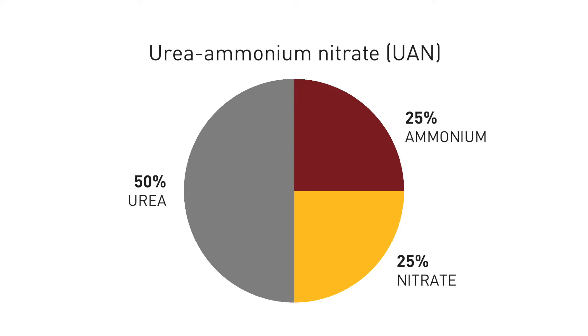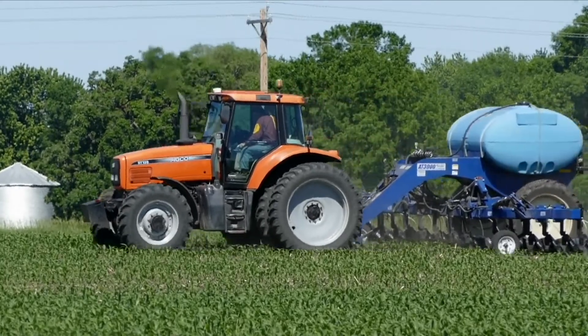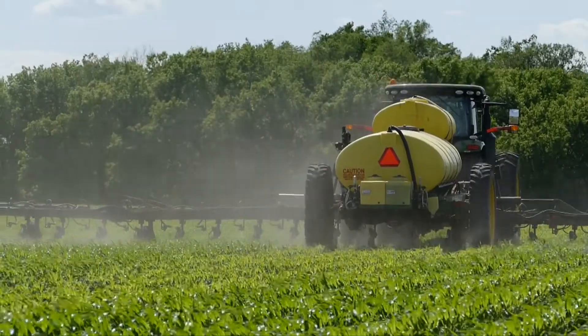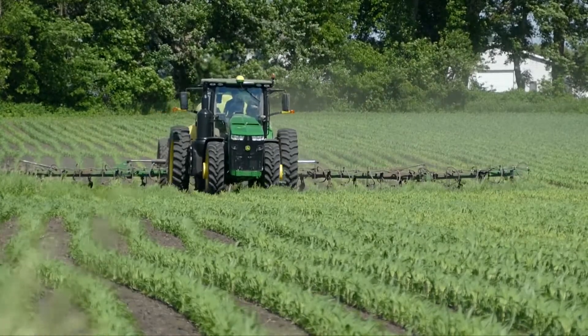The urea portion of UAN will undergo the same reaction as urea-based fertilizers, but since urea is only half of the total material, the potential for volatilization loss is less. Injection below the soil surface is the most effective way to minimize volatilization losses.